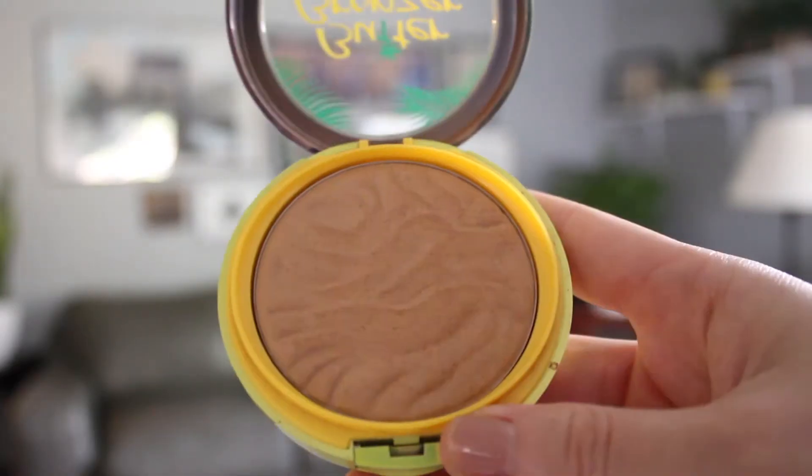This is the Physician's Formula Butter Bronzer. I have the shade Bronzer. This is honestly so good — it is the perfect color for my skin and it looks so natural. It smells amazing, like vacation — like coconut sunscreen, which sounds really weird, but it smells so good. It's maybe like $11 or something like that. Favorite bronzer I have ever tried.